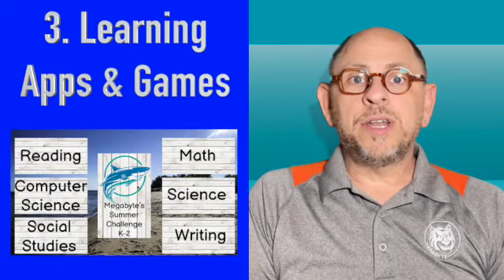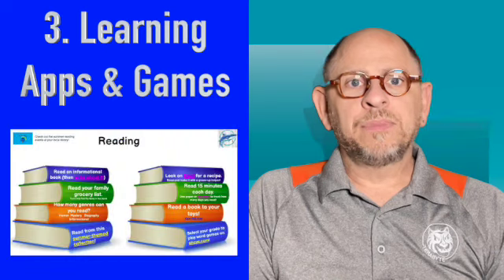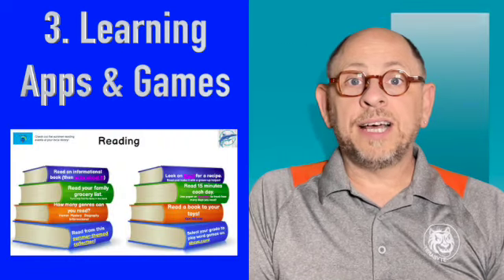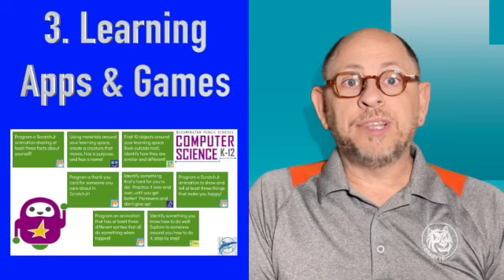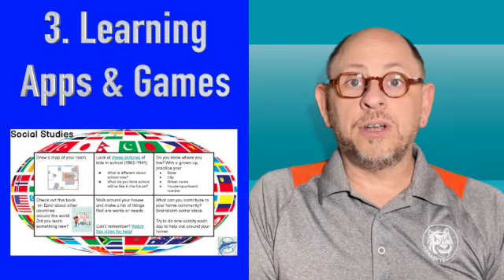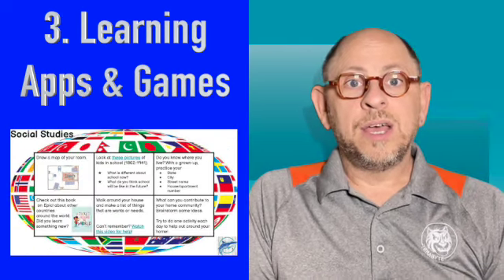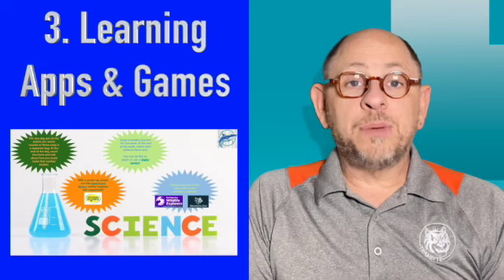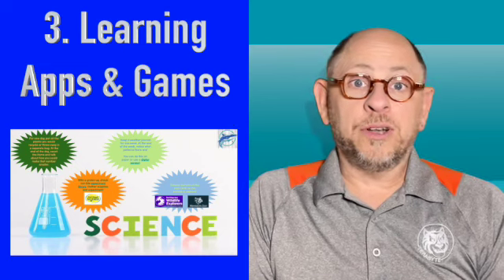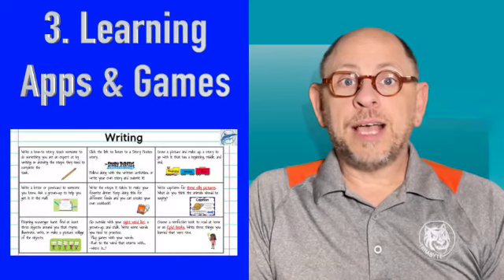Third, promote learning apps and games. As I said earlier, not all technology is created equal. There are many incredible learning apps and games that will allow your child to not only learn, but create online. There are apps for math, reading, even coding that promote brain use. New Code Academy provides a summer learning choice board for students to help them access these materials.